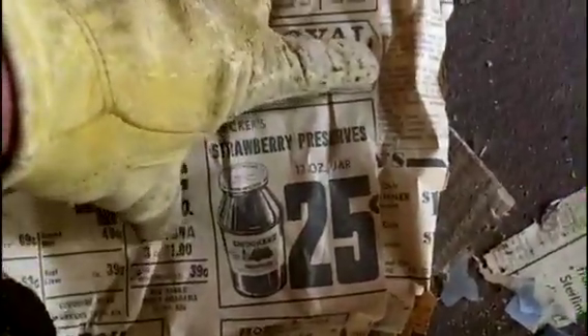1960-something, I don't know, let me look. Fresh strawberry preserves, 25 cents a can. I'd like to see you get that for that price nowadays. Nothing else in there.